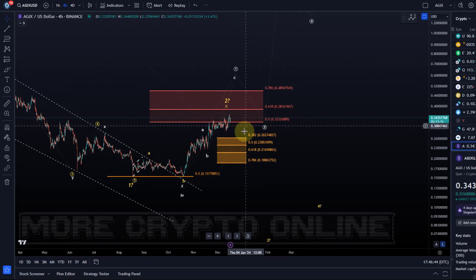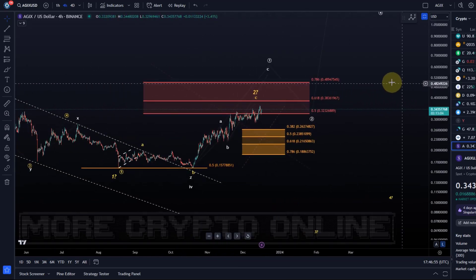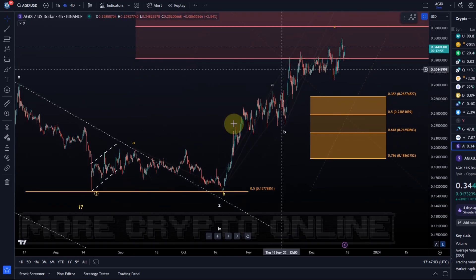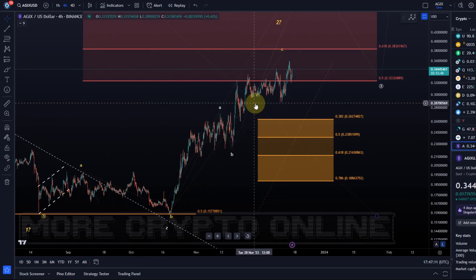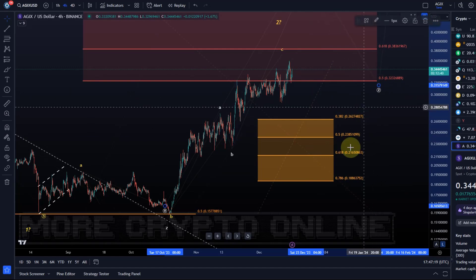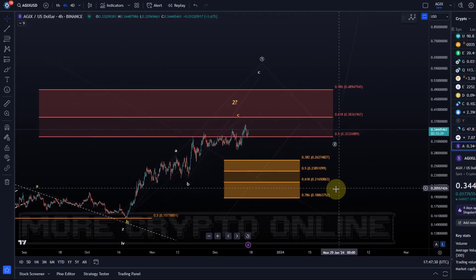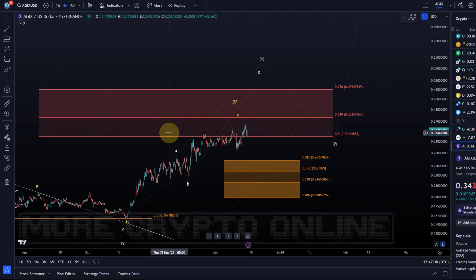Nevertheless, I would keep focusing on higher prices at the moment because the white wave count is my primary scenario as long as we're holding the 15.7 cent level. I can't give you a clear microstructure — there are just too many ways this could be counted. It could even be an impulse with a small wave 1 and 2 hidden, and this might be a wave 4 followed by a wave 5 as an ending diagonal. That's why I use the 78.6% retrace as key support in case we get wave 2 a little earlier. That's also why I focus more on FET or BAI, which are a bit clearer, whereas EdgeX is just grinding higher slowly.